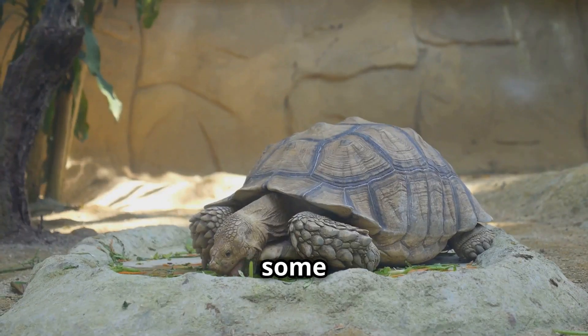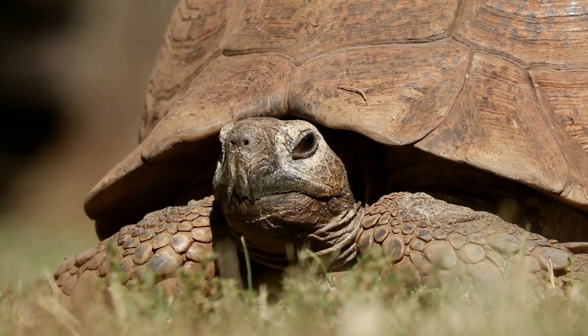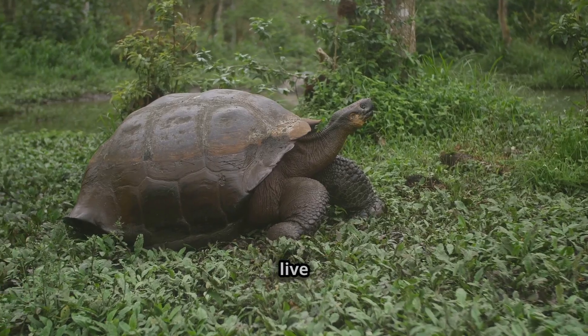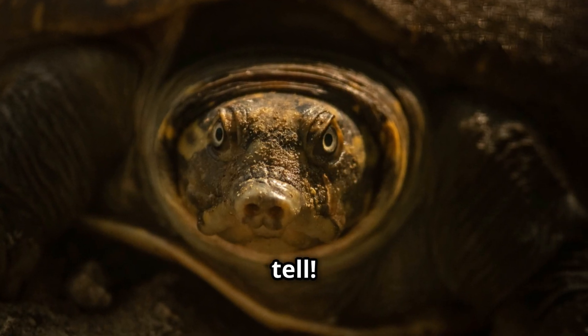Let's explore some super cool facts about these incredible creatures. First up, turtles and tortoises are known for their long lives. Some, like the Galapagos tortoise, can live for over 100 years. Imagine all the stories they could tell — happy 100th birthday, Mr. Tortoise!